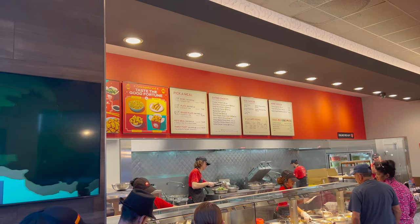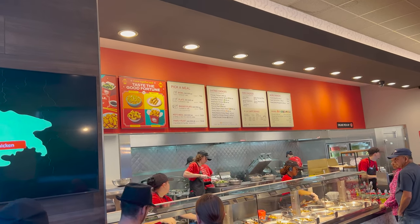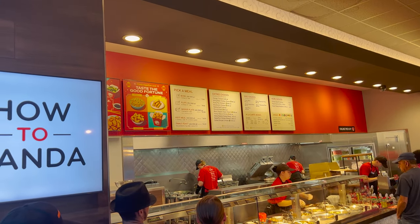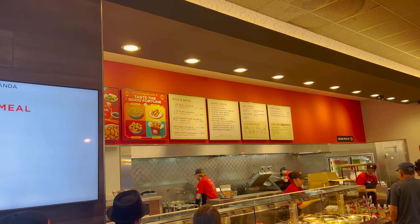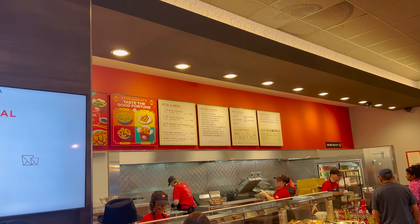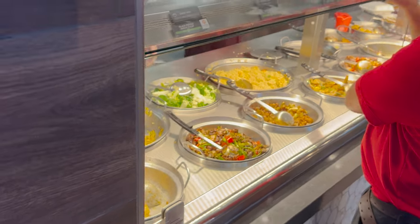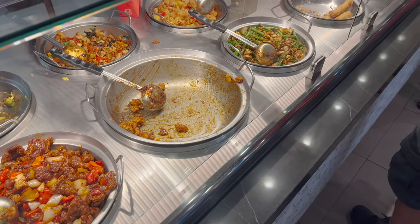We normally get the orange chicken and the sweet fire chicken breast. And the grilled teriyaki chicken. Then white rice, cream cheese rangoons, and a drink. You can see what the food looks like up here. They are famous for their orange chicken — right now the bowl of orange chicken is actually out, so they'll be replacing that soon. You can see the orange chicken is currently out but they will be loading it up.